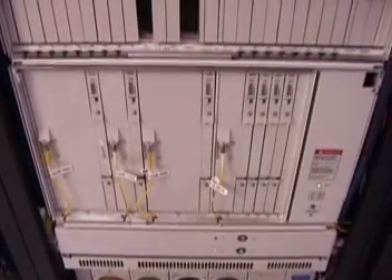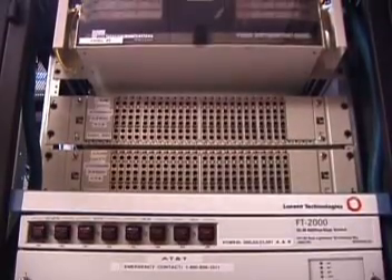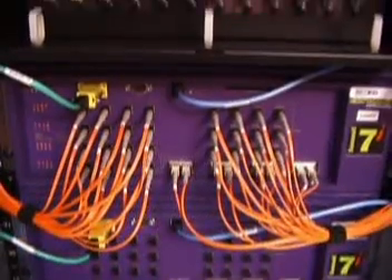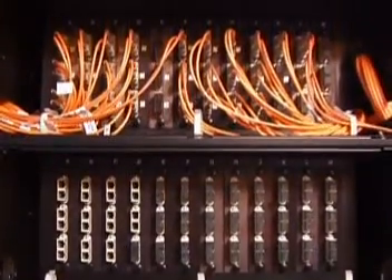Each carrier-grade data center has direct fiber optic connectivity to multiple telephony providers. Furthermore, advanced failover and redundancy features are supported within and across each site. Each of our pods is connected to our core network through diverse paths.